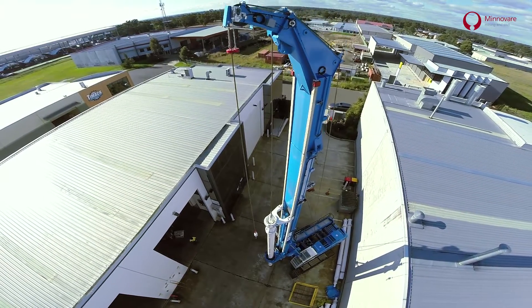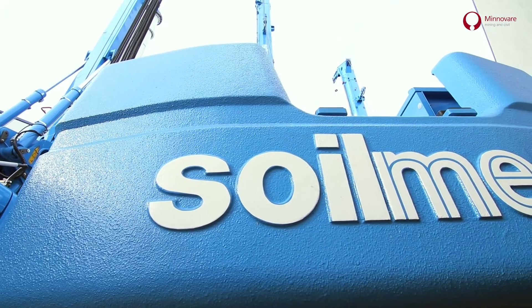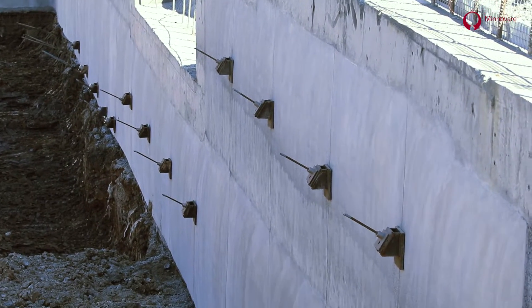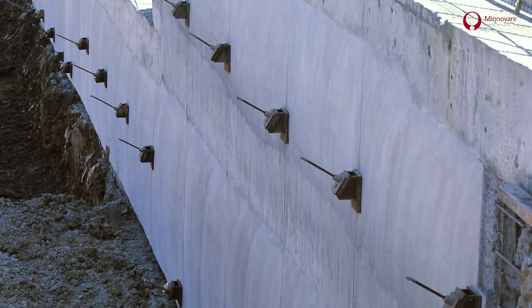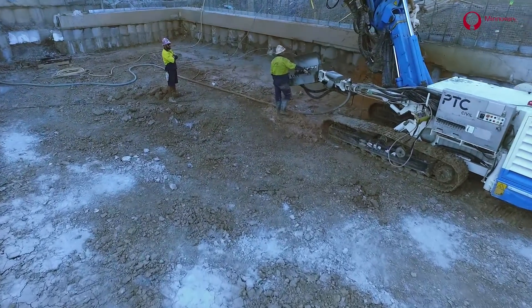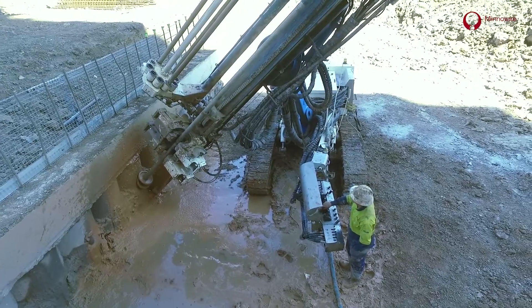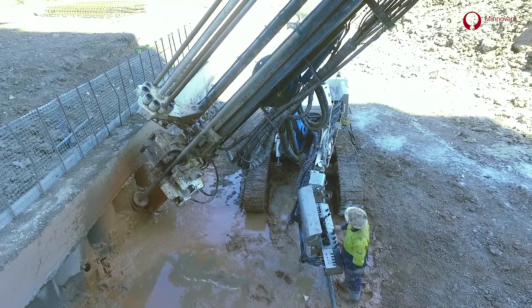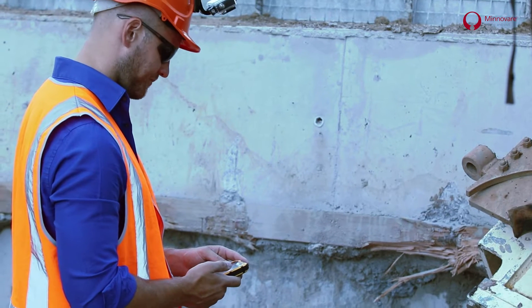We're now partnering with Soilmec Australia to grow the market for the Azimuth Liner in the Australian construction space. We're also partnering with pioneering anchoring businesses such as PTC Civil here in Sydney, Australia, to demonstrate the benefits the aligner can bring to their operations — specifically how we can improve drilling production rates and the quality of drilling they supply to their clients.